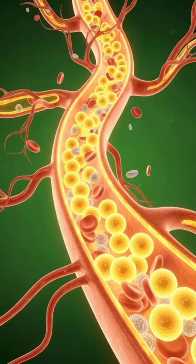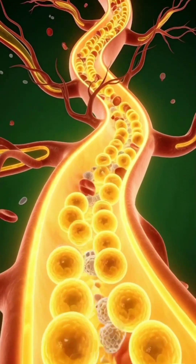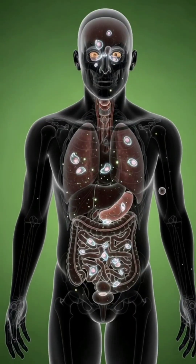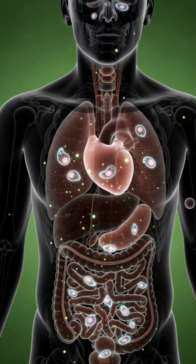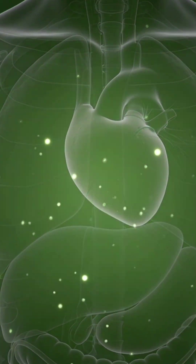Through this complex network of organs and cells, the body reveals an intricate story of how a simple substance like milk is transformed into energy, structure, and function, illustrating the remarkable efficiency of human biology.